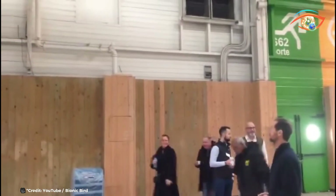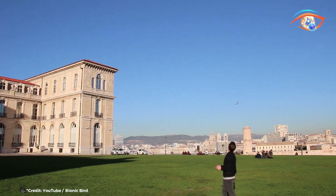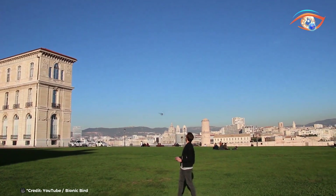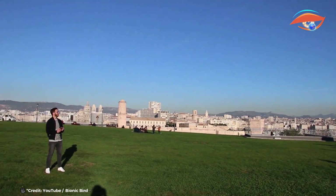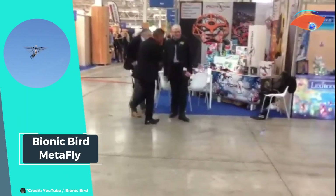The Metafly is the latest marvel from Bionic Bird, blending advanced technology with the grace of nature. This radio-controlled flying creature is designed for both indoor and outdoor use, reaching impressive speeds of up to 20 km/h with its precise controller. Embodying the principles of biomimicry, Metafly uses flapping and gliding motions to soar, packing less than 10 grams of sophisticated technology. This lightweight design allows it to navigate diverse environments effortlessly. With an autonomy of over 8 minutes and an integrated charger providing a rapid recharge in just 12 minutes, Metafly's 100-meter range makes it ideal for exploring the great outdoors, showcasing the potential of combining biomimetic design with cutting-edge engineering.